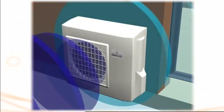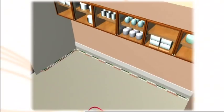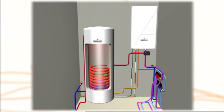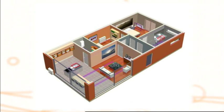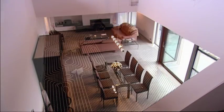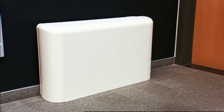The Altherma system is composed of an outdoor unit and an indoor unit, which can be combined with a specific domestic hot water tank. The system is used in connection to the heat emitters chosen by the end user. These can be underfloor loops, low temperature radiators, or fan coil units.